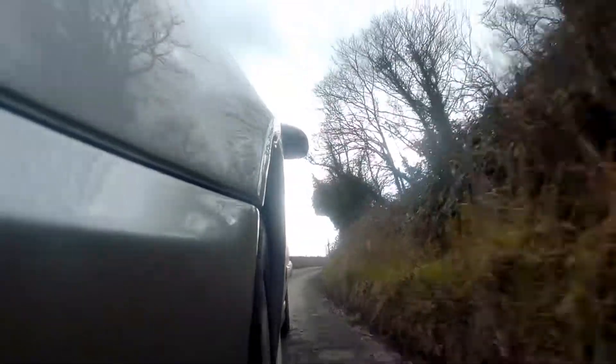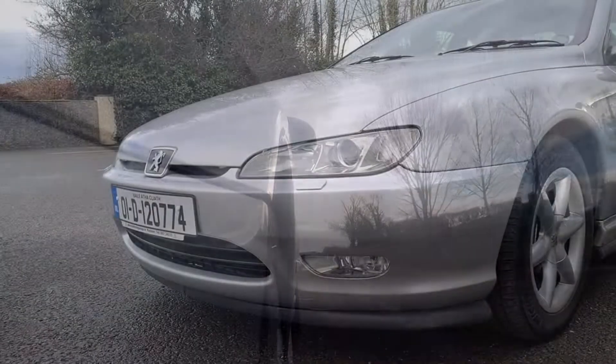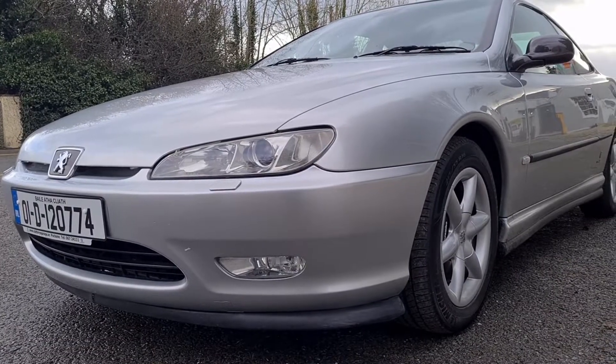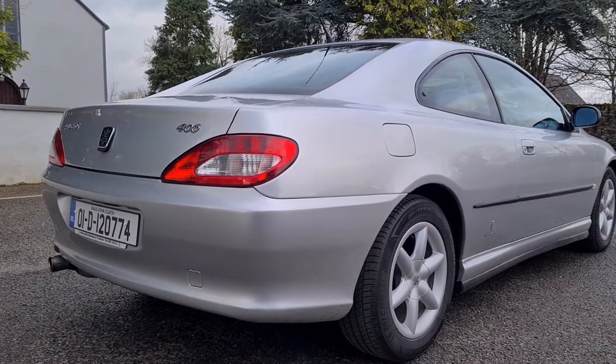Interesting point to note — Slattery's also have a 3-litre V6 manual version of this car. I took the auto out for something a little bit different today, but they also have a manual one, an original Irish car which is incredibly rare. Beautiful cars and real bargains, folks. Values are going up so I would strongly advise you to grab them while you can.